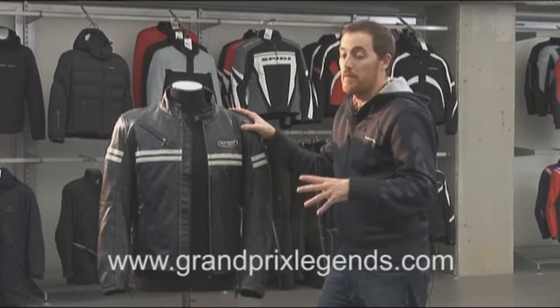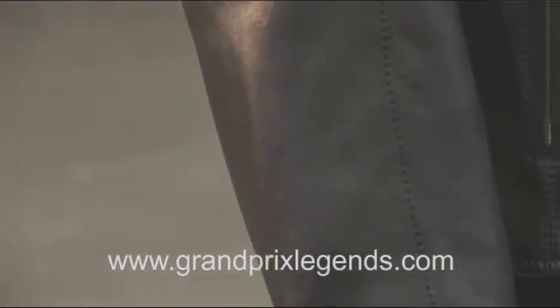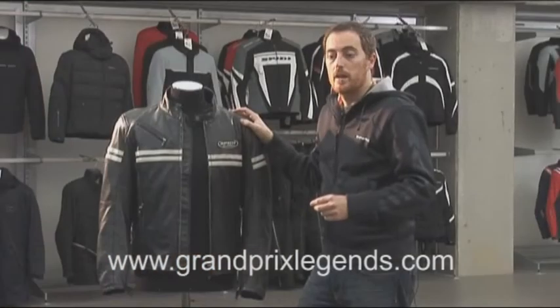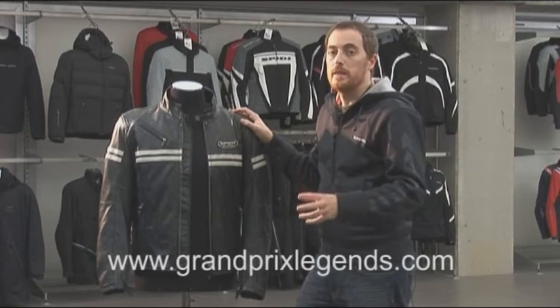The protectors are very soft and are called multi-text, which is a line of protectors dedicated especially to short touring items and urban mobility items.